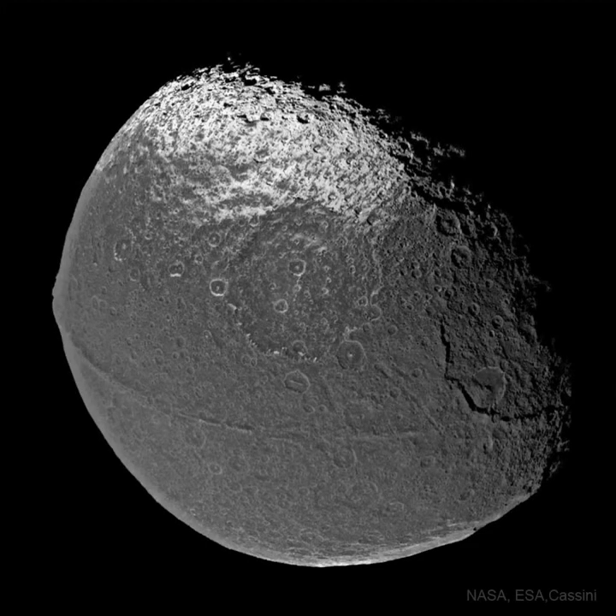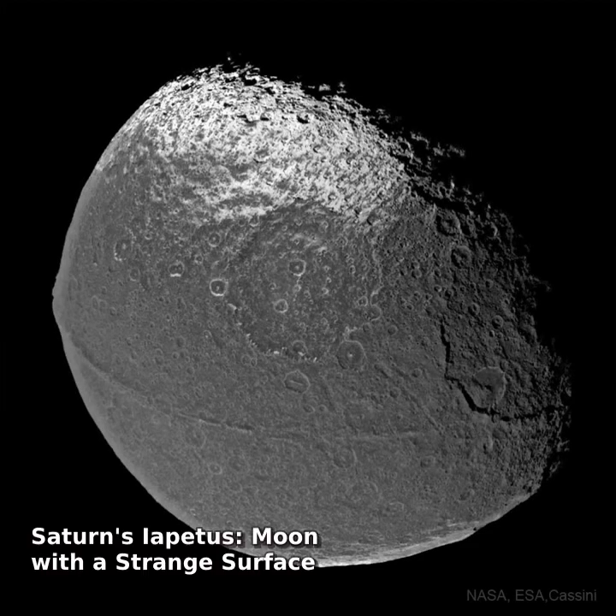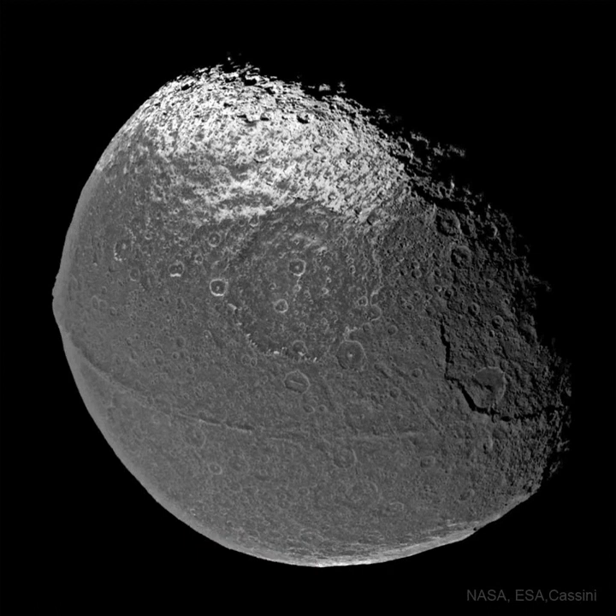What would make a moon look like a walnut? A strange ridge that circles Saturn's moon Iapetus's equator, visible near the bottom of the featured image, makes it appear similar to a popular edible nut.